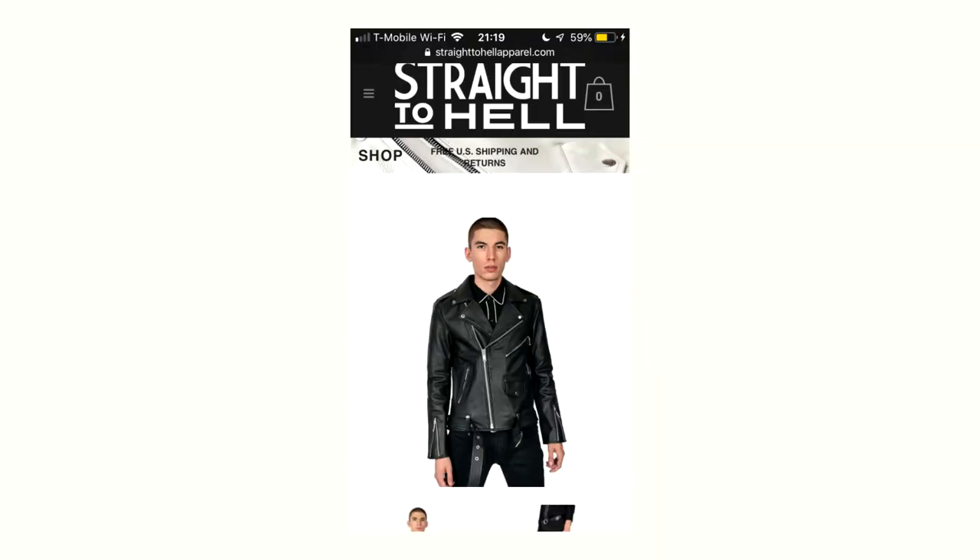What is going on guys, it's your boy Moose coming at you with another video. This is another leather jacket review because I'm still looking for one. The brand we're going to be reviewing today is Straight to Hell — a really cool leather jacket brand based out of the US.